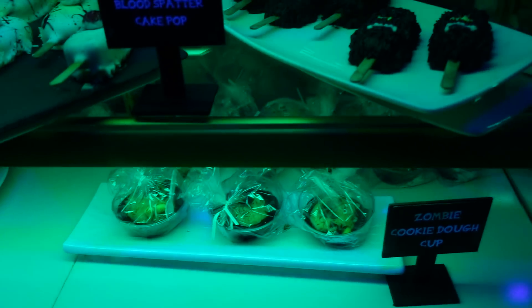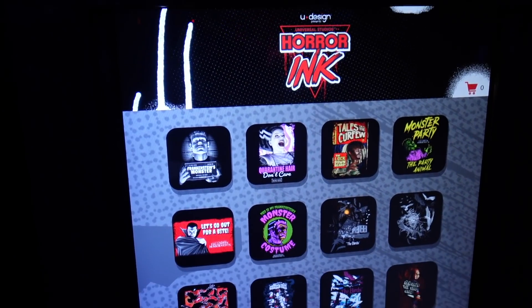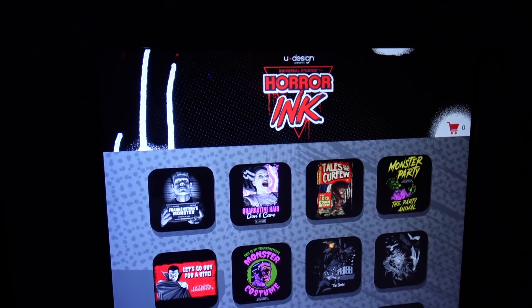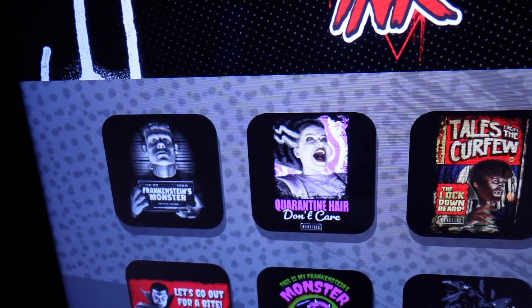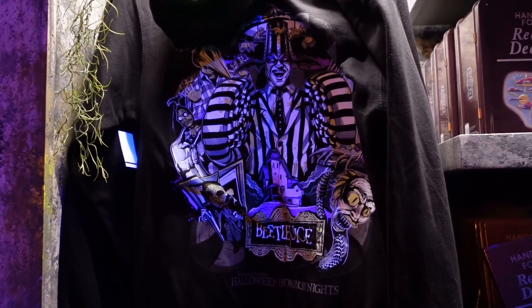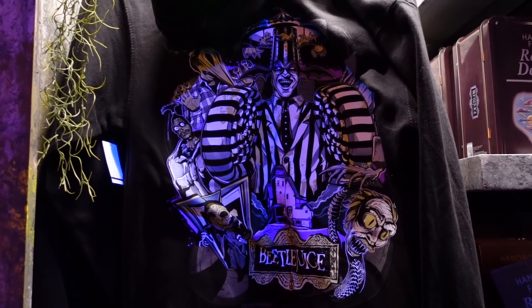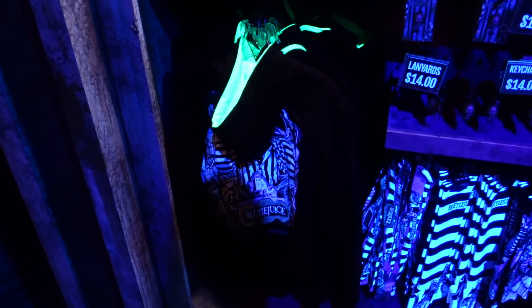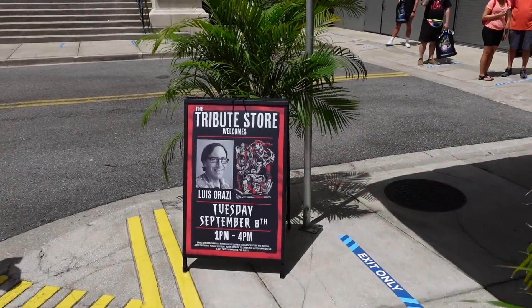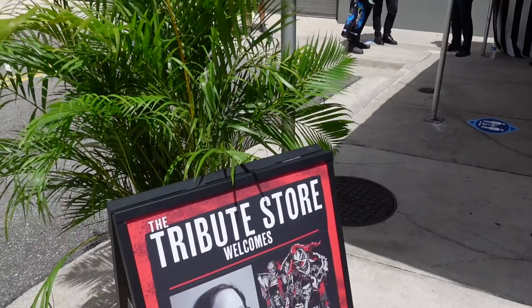This zombie cookie dough cup looks pretty interesting. The werewolf chocolate cake pop and the red velvet blood splatter cake pop look pretty good. Something new in this store — they brought back the horror ink machine where you can create and personalize your own t-shirts. Love this one: Monster Party. The Party Animal. And there's a Quarantine design. I found a new piece of merchandise: a Beetlejuice hoodie with the same design as the Beetlejuice shirt. I'm going to try not to say his name three times. It is black light reflective — here's one under the black light. Look at that. Pretty awesome. As we exit the tribute store there's a little pop-up tent for the artist's autograph session. Really cool. Good job Universal.